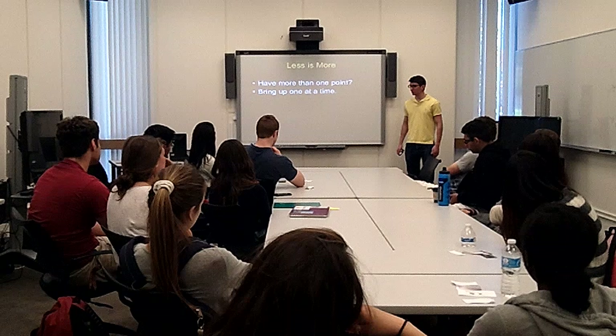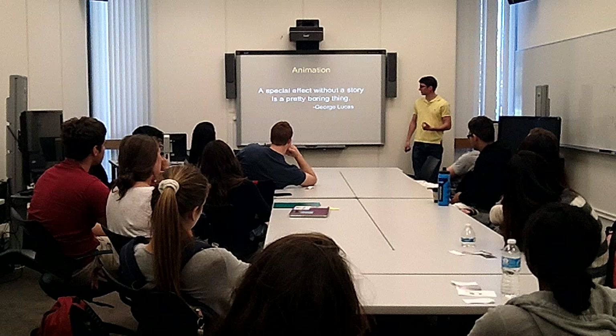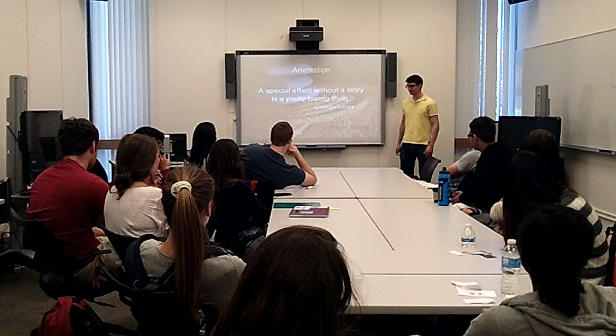A great thing about PowerPoint is that if you have more than one point, you can bring them up one at a time, or lowlight the others and keep the focused point highlighted. And don't go crazy with it — people in high school would use all sorts of crazy animations. People will remember your presentation, but not for the reasons you had hoped. So less is more.